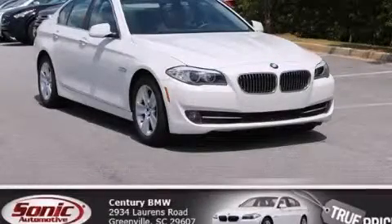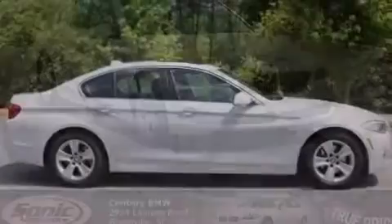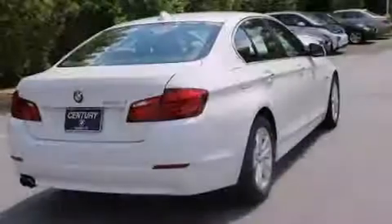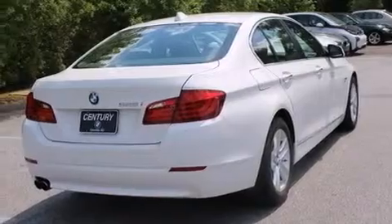This is a 2011 BMW 528, a drive-in shape that provides endless luxury. It has a 3.0-liter six-cylinder engine and an automatic transmission.